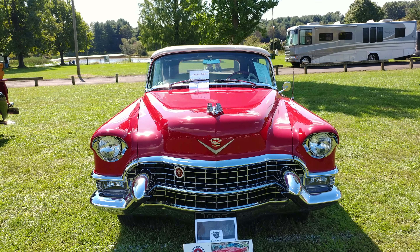Ooh, drop the top, baby. This car's hot. Nice.